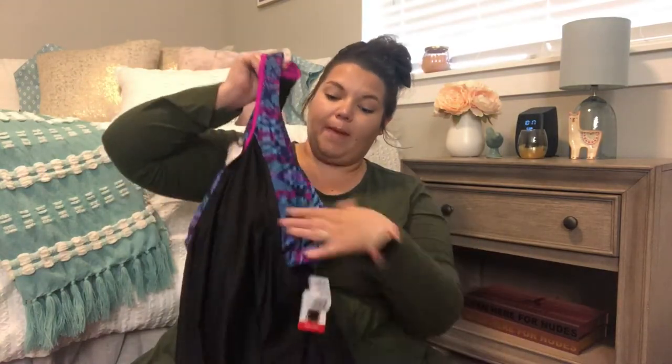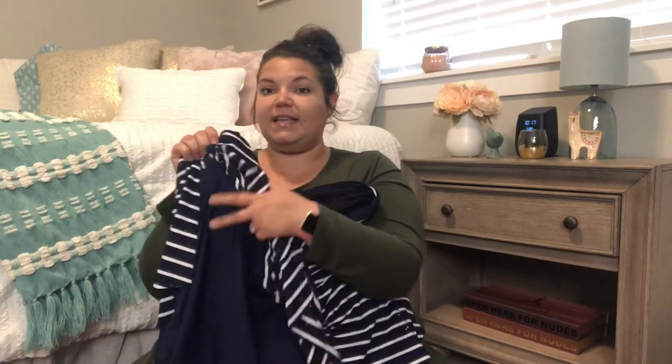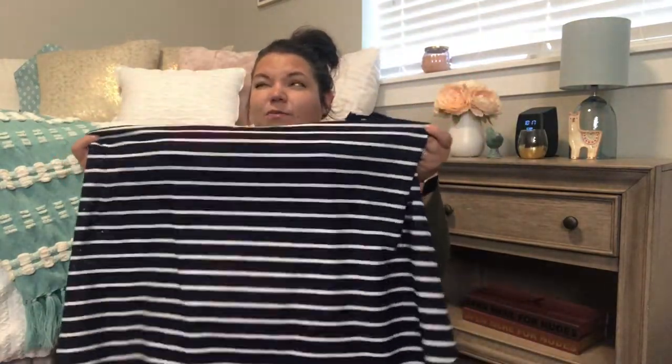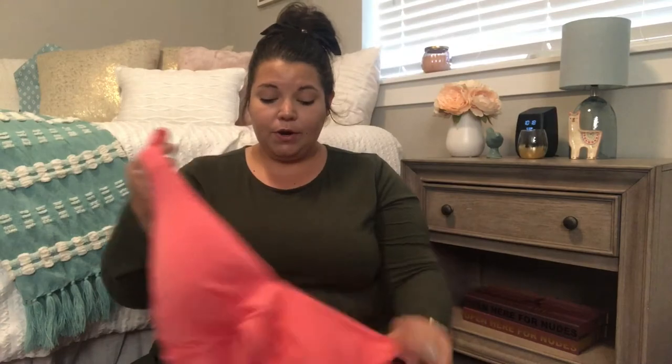This one from Kohl's will be going back as well. I tried it on Mother's Day weekend when I was trying to find something to wear. It's really cute — almost looks like it's a two-piece, like a swimsuit underneath and a tank top over the top. It fits really well on top but it's actually a little too big around, and then too short. I just don't like where it cuts me at the bottom.